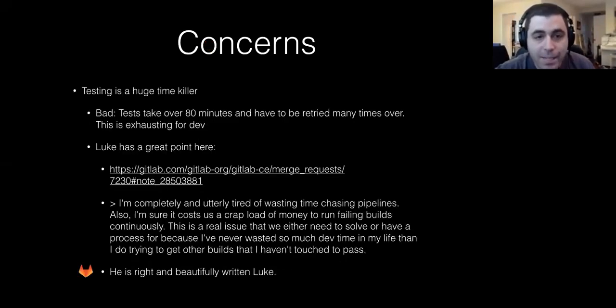Another concern is that testing is a huge time killer. Tests can take over 80 minutes and have to be retried many times, which is exhausting for developers. Luke made a great point in a merge request: he said he's completely and utterly tired of wasting his time chasing pipelines, and it costs a huge amount of money to run failing builds continuously. He said he's never wasted so much dev time in his life than trying to get builds he hasn't touched to pass. And that's a really good point — tests are a major thorn in our side at the moment.